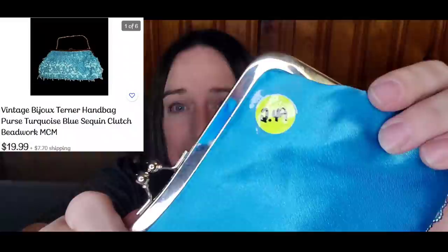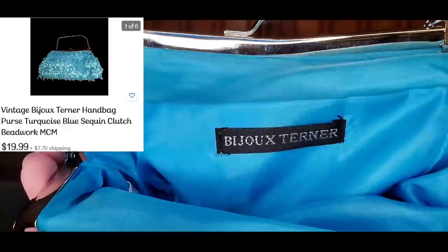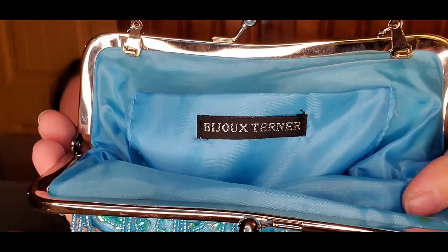Next is a little vintage clutch — I paid $2.49 for it. It's really pretty, sequined and beaded, which are great keywords. It's a turquoise blue and has a little handle that pops up. It is named Bijou Turner. I found comps at about $15 to $20 with a decent sell-through rate, and this one was cuter than the ones that sold. It's for Dalton — I paid $9.99. Matches my hair!